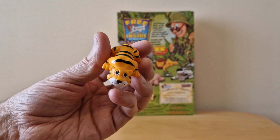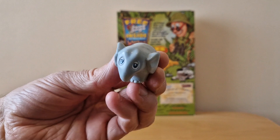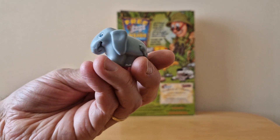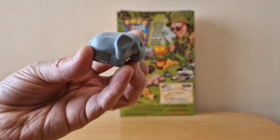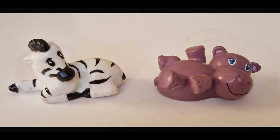Tiger. And finally we have the Elephant as well. And here's a better image of all eight of the actual animals.